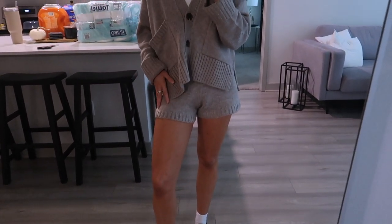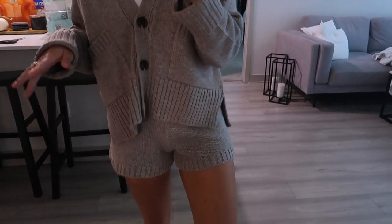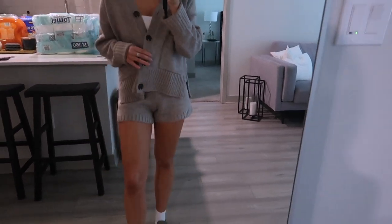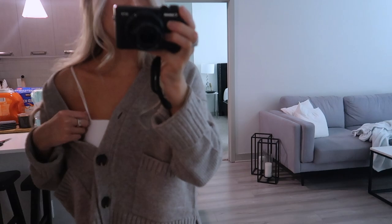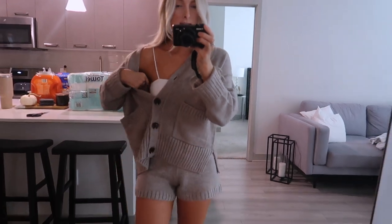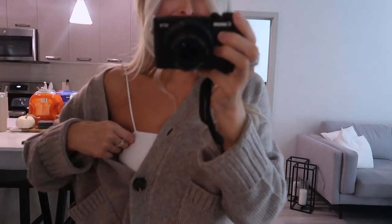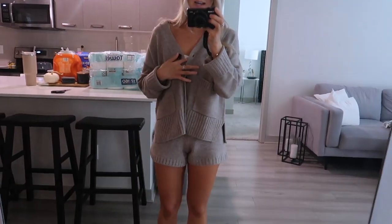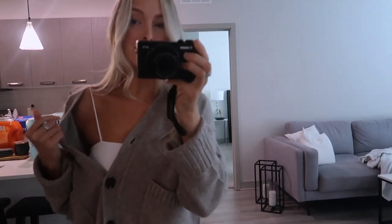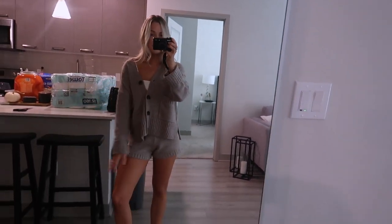I saw the white one and it looked a little bit see-through, so if you end up getting the white color — I'll link it down below — maybe size up in the sweater so it goes a little longer just in case. This tank top is really old from Shein, I think it's like five or six dollars and it's honestly one of my favorite tank tops. I've had it for almost two and a half to three years and it's held up really nicely — just wash it with all whites and it stays looking really good.